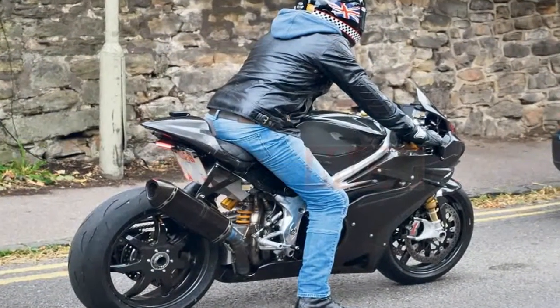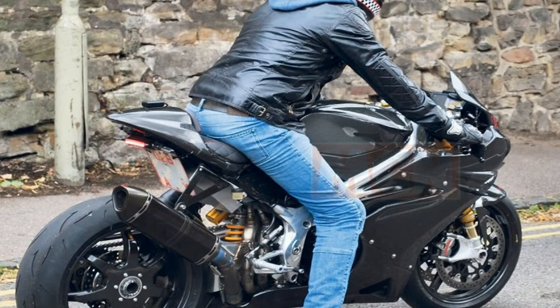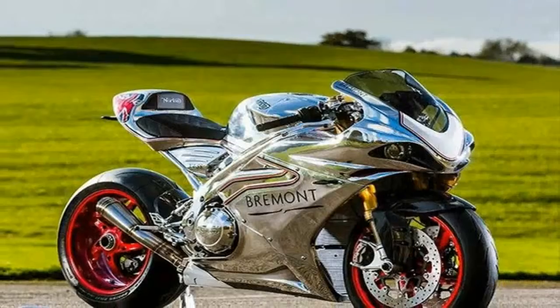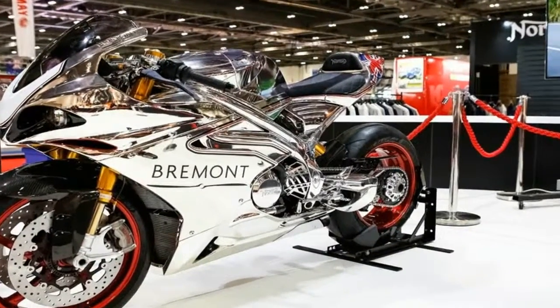Leading the way, and impossible to ignore, is the carbon fiber bodywork that defines the look from nose to tail. The front fairing forms a blunt alien queen entry that houses the headlights like a pair of eyes set beneath the crown that is the speed screen.